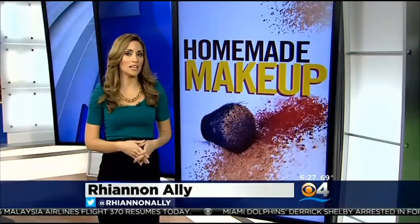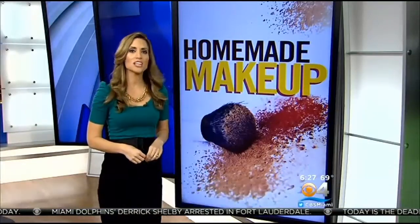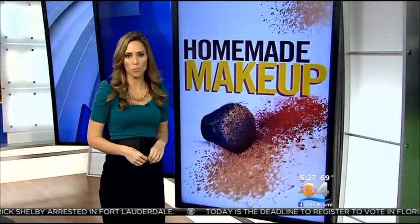On their website, the U.S. Food and Drug Administration warns homemade cosmetic makers they have a legal responsibility for the safety of their products, and the packaging and labeling cannot be deceptive. Rhiannon Ali, CBS4 This Morning.